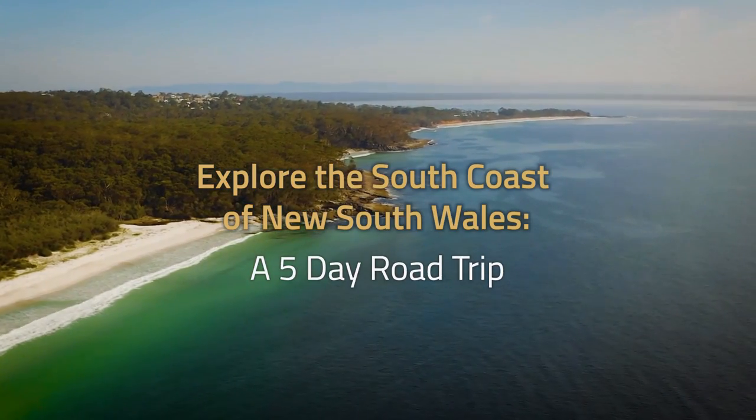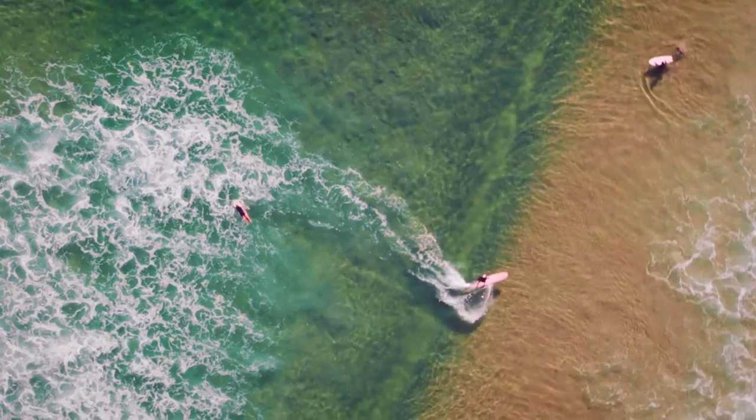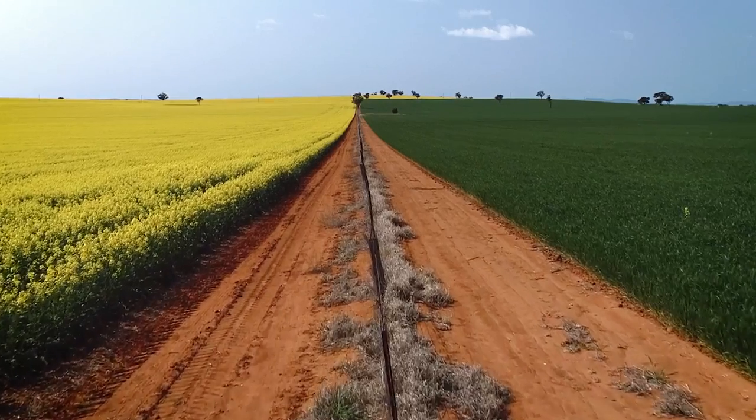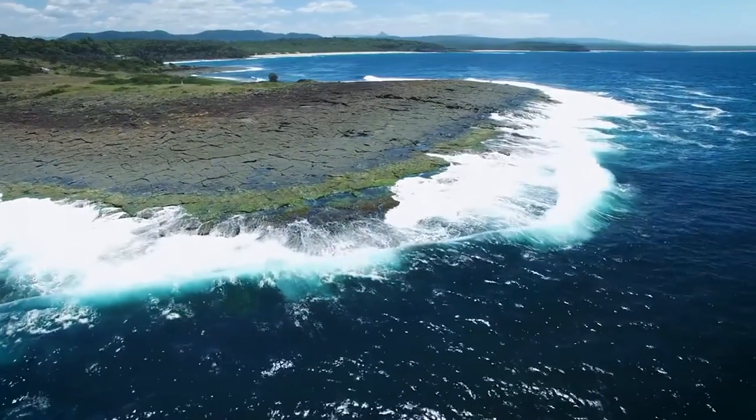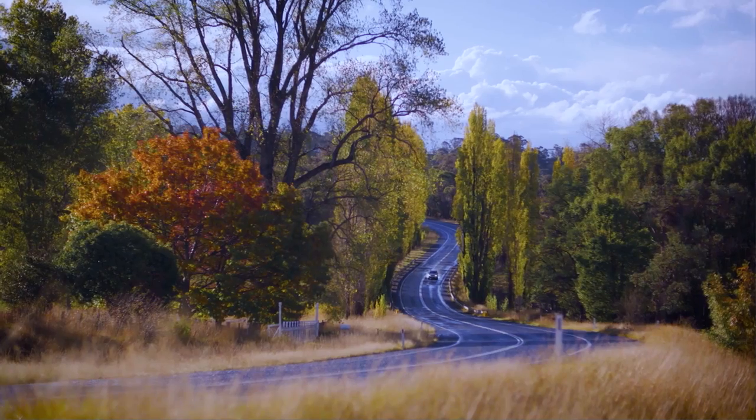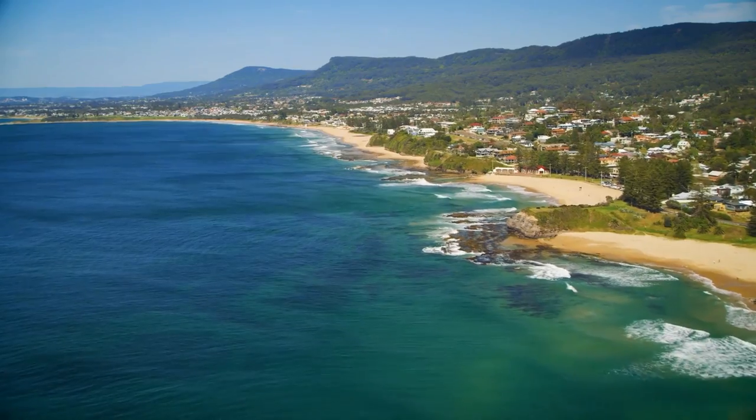Explore the south coast of New South Wales on a five-day road trip. Pack the car, leave plenty of space for local purchases, and be ready to reinvigorate yourself with lush rolling hills and picturesque coastlines.